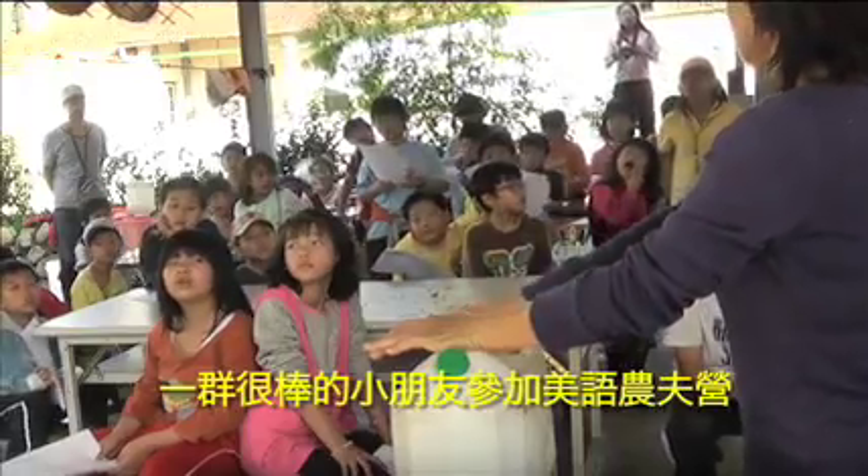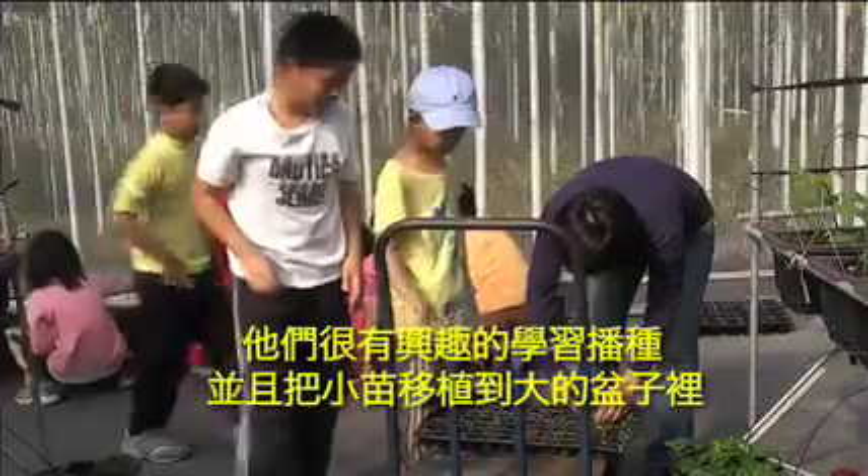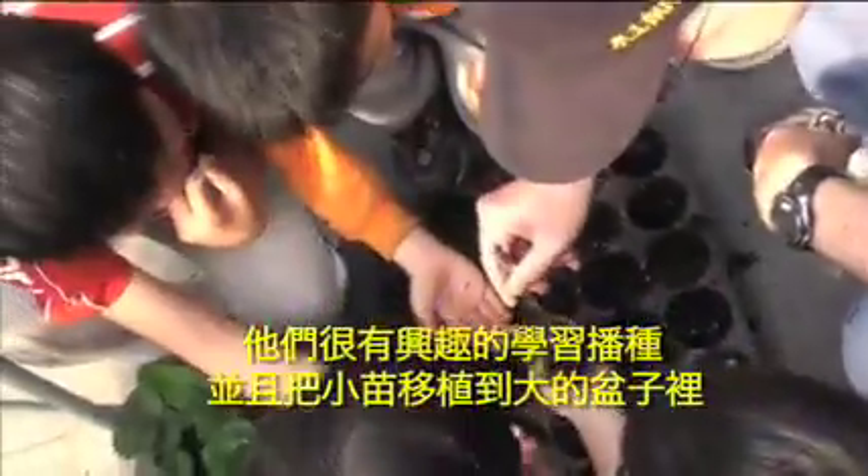We also had some great kids take part in our American farmer camp. They had big fun learning the proper way to plant seeds and then transplant small seedlings into larger containers.